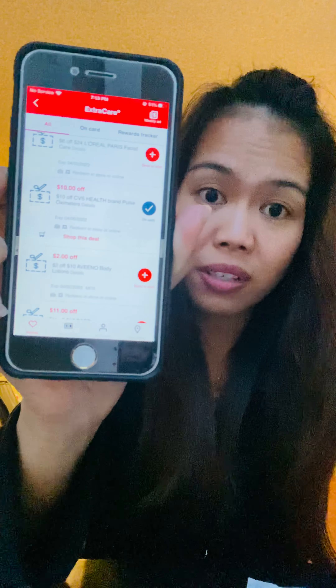Once you send a coupon to your card, you can no longer print it in the coupon machine, so be careful choosing. For me, I usually send all my CRTs on Saturday so I can extend them for the following sale week — you can use them and stack your CRTs. That's one tip right there.